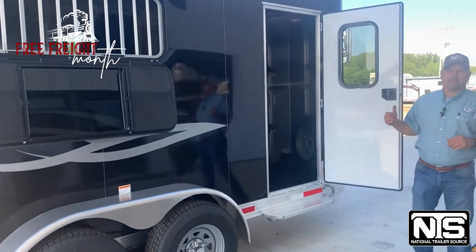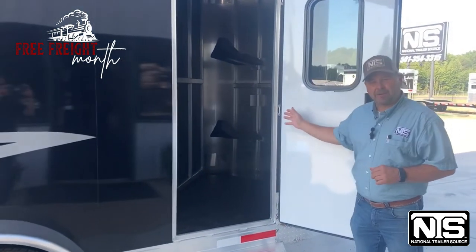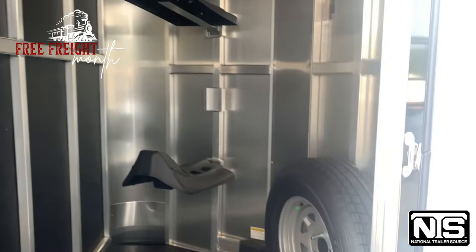Now let's step over here into the tack room. In this tack room we've got adjustable saddle racks up here in the front. There's actually another location up there that you can put a third saddle rack as well, and your spare tire.